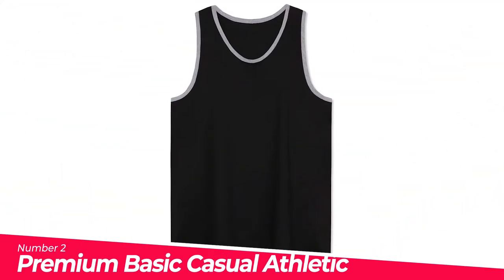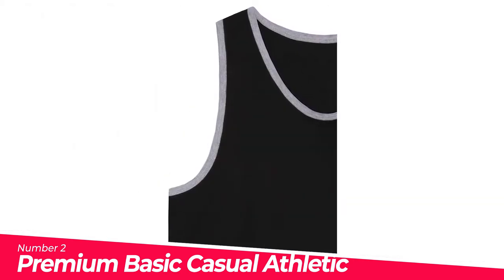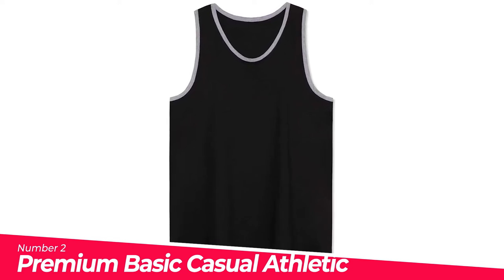Number 2: Premium Basic Casual Athletic Sport Jersey. You can wear these tank shirts for any occasion such as sportswear, running, gym, and much more. This basic and two-tone contrast tank top is a must-have item for this summer and spring.